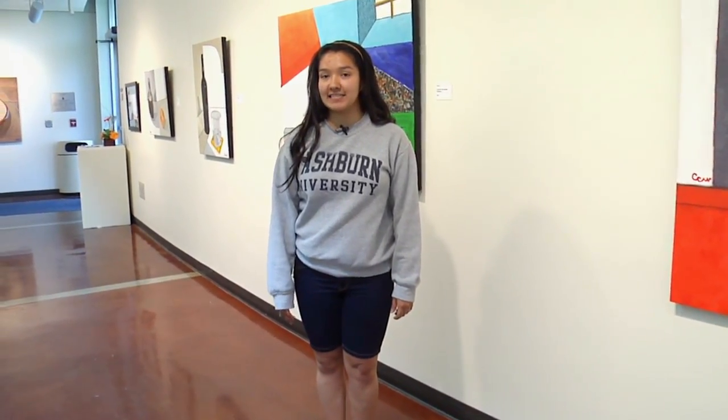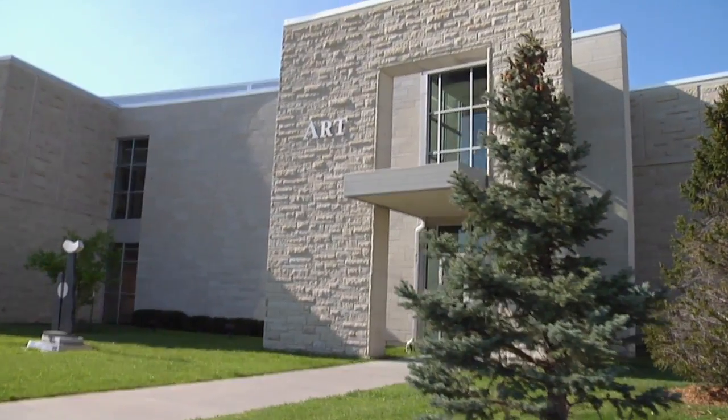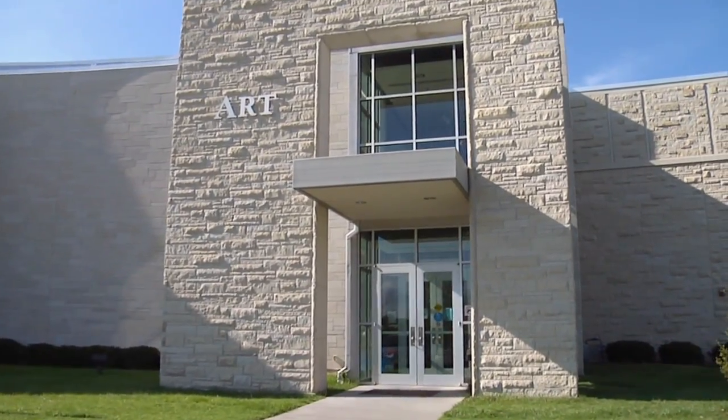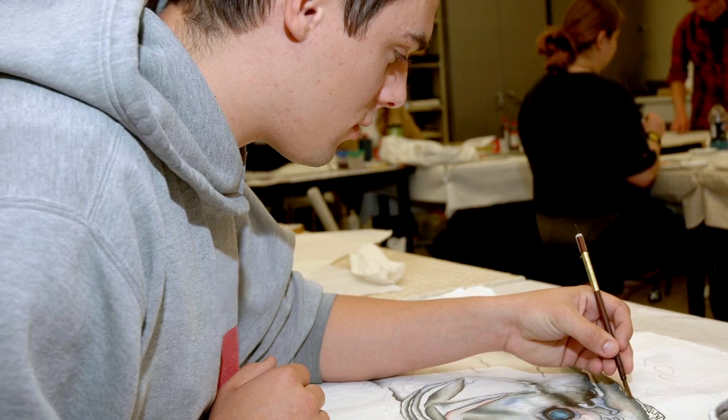Washburn's art building is one of the most creative places on campus. It's filled with natural lighting and home to the digital art lab, studio spaces, and more. Whether you study art or not, you can make and enjoy art here.